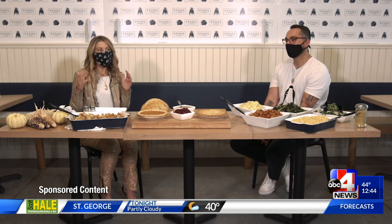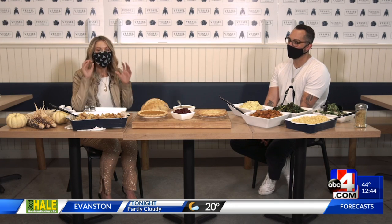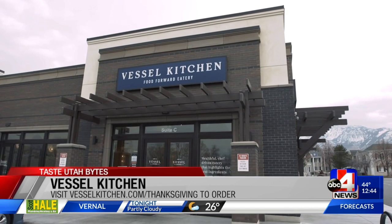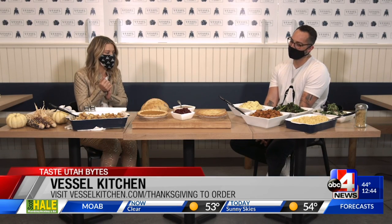It's Taste Utah Bites — it's Friday, the Friday before Thanksgiving. We're here at Vessel Kitchen in Sandy, at 110th South State Street, with Nick Gradinger, one of the co-founders of Vessel Kitchen.